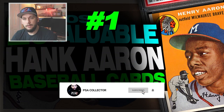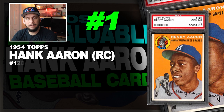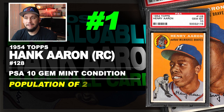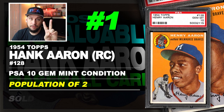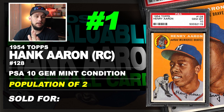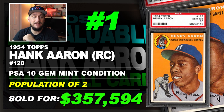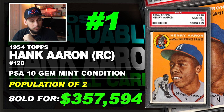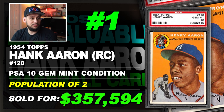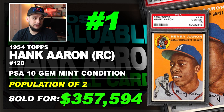And number 1 is the 1954 Topps Hank Aaron rookie card number 128, graded PSA 10 gem mint condition. Population of only 2. Sold at auction in May of 2012 for an eye-watering $357,000. How much would this card sell for today? This was sold back in 2012 — possibly over a million dollars.